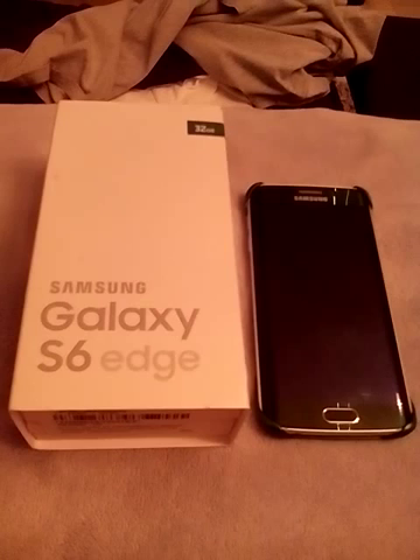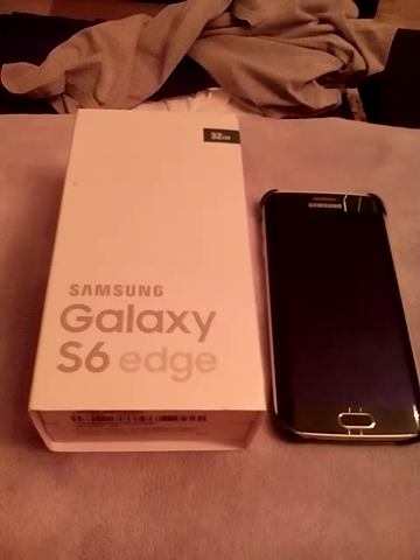Alright people, I'm gonna be short on this video. Look what I got in my hand right now — a Galaxy S6 Edge! This is one of the top smartphones of 2015, one of the greatest phones I've seen out there.